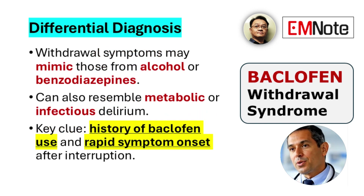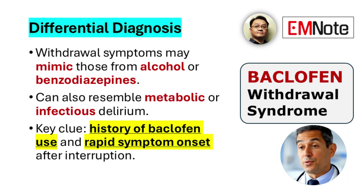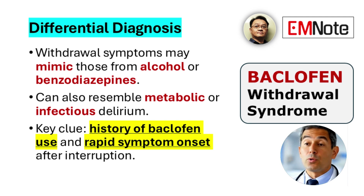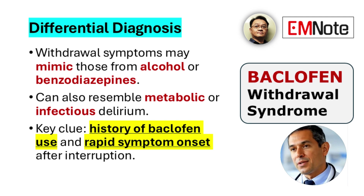The clinical presentation of baclofen withdrawal can resemble other syndromes, such as withdrawal from benzodiazepines or alcohol. It may also mimic delirium caused by metabolic imbalances, infections, or structural abnormalities of the central nervous system. A key distinguishing feature is a documented history of baclofen use, especially with recent interruption, coupled with the rapid onset of symptoms.